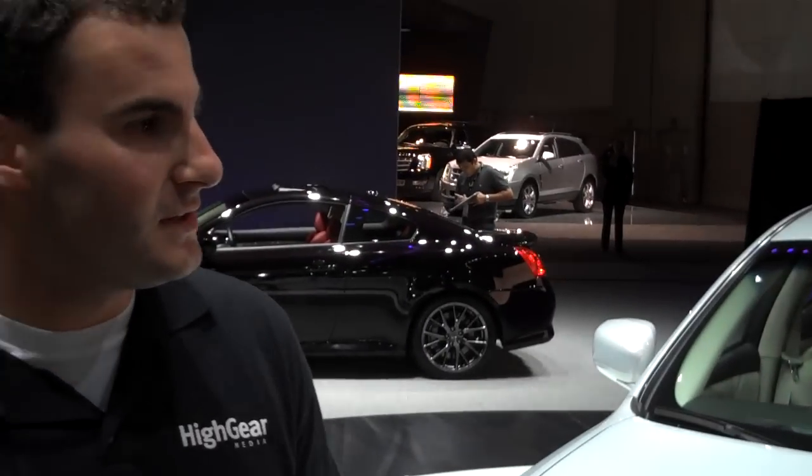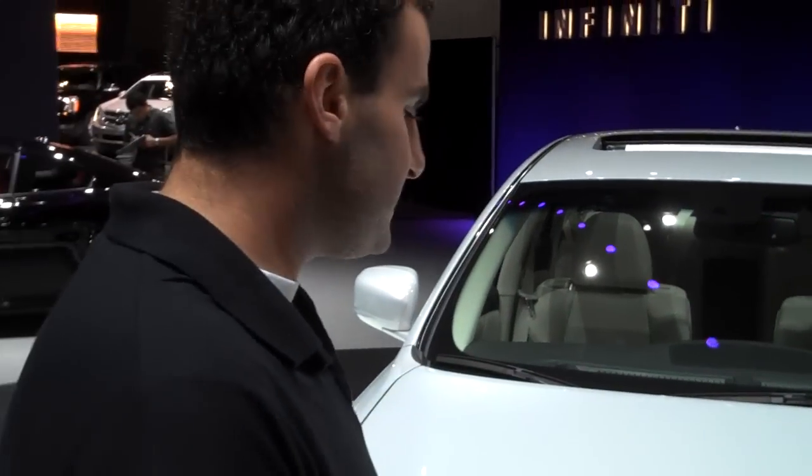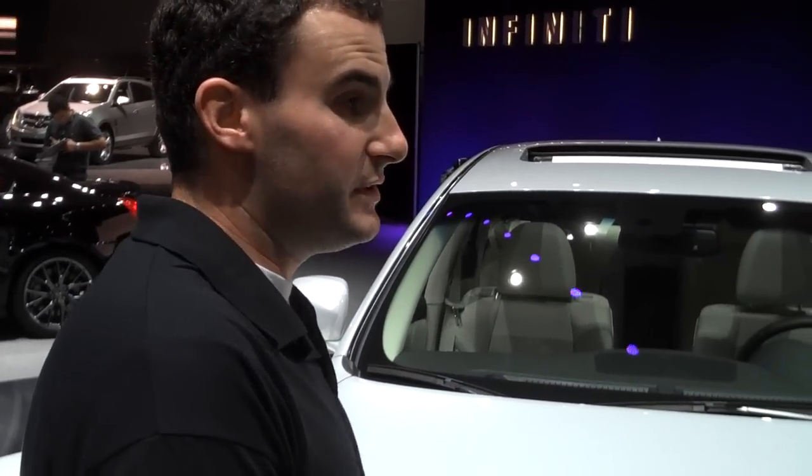Hey guys, Joel Fetter for High Gear Media here with Kyle Bazemore from Infiniti. We're going to talk about the M35H. It's a 2012 model. This car is based on currently the M-Series, which has been redone in the last couple of years.